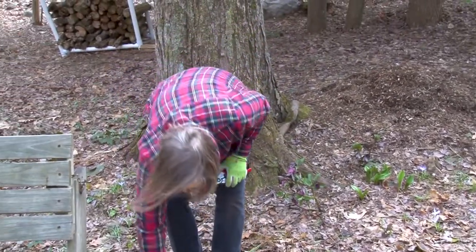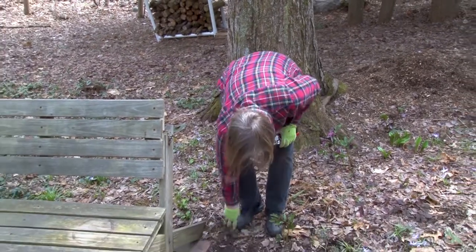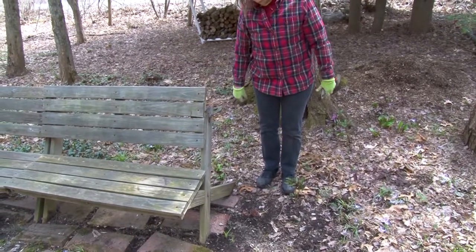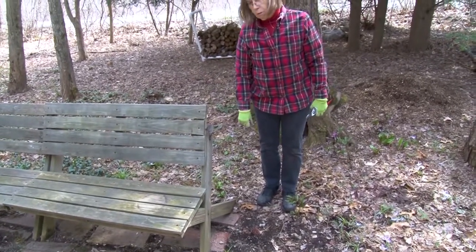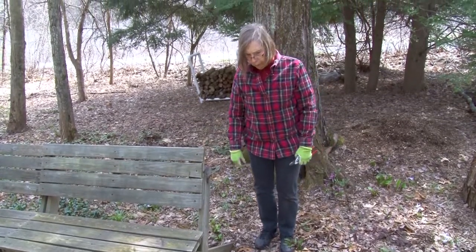A bleeding heart is starting to come up here. Since this is one of the tall, native type bleeding hearts, I will need to put some sort of support here — probably just a small tomato support, which will hold the branches up so that they don't break off in a wind.